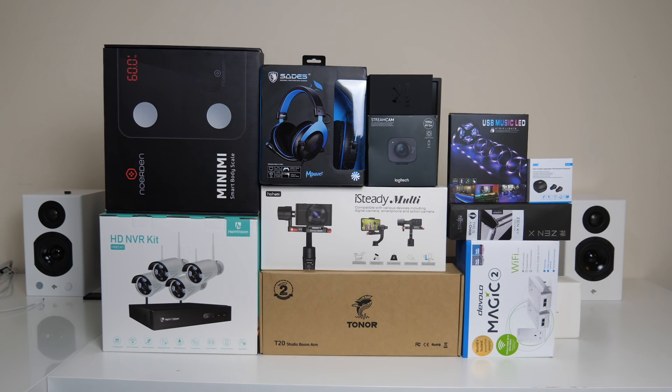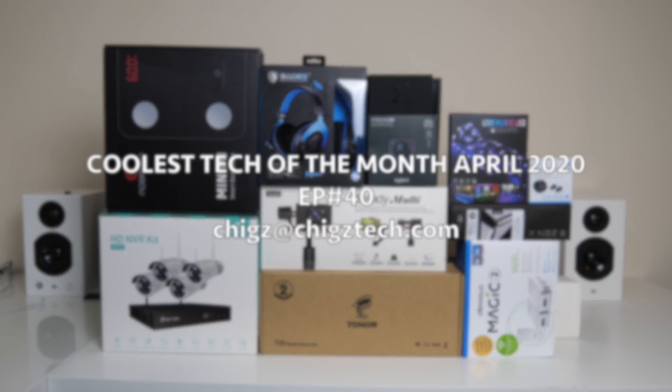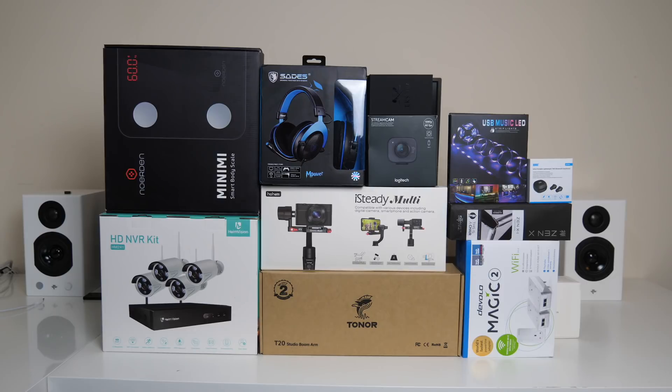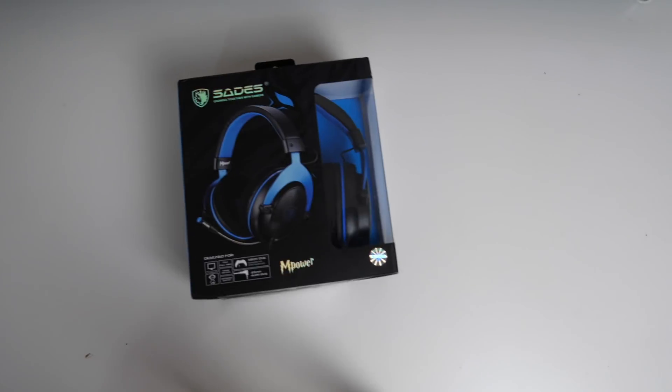What's up guys, Chigze from Chigstech Reviews. Welcome to the coolest tech of the month, April 2020, episode 40. Here is another collection of unique and useful cool tech products which are not only cool but also affordable. This is going to be another big episode and for your convenience I have timestamped everything and linked it in the description box below. If you missed any previous episodes the entire playlist is included, and if you'd like your product showcased in the monthly special then do send me an email. Without further ado, let's begin.